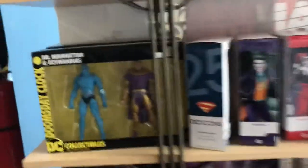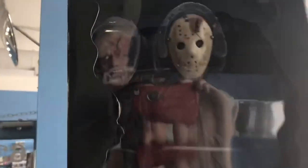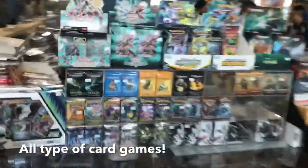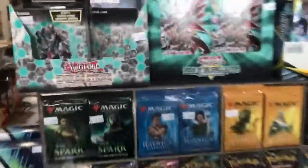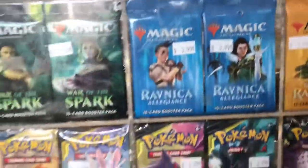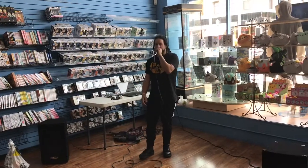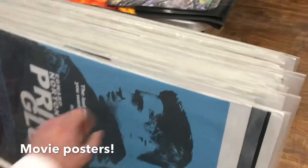DC collectible streets, for instance. Now let's go to the toys. We got some DC collectibles. Here you can find anything that you want, including these amazing collectibles. You can also find everything that you want here for your card games. Here's a selection of posters.